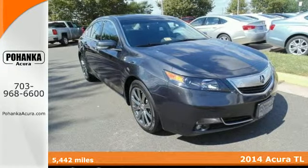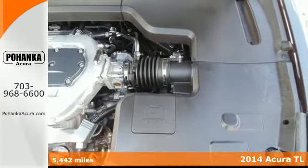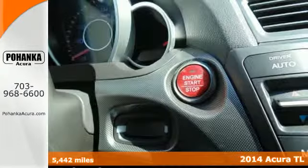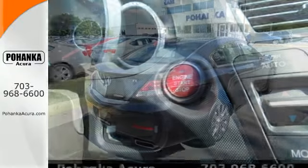It's a 2014 Acura TL. Under the hood, a responsive V6 engine ensures quick off-the-line performance that matches this car's aggressive, speedy appearance.